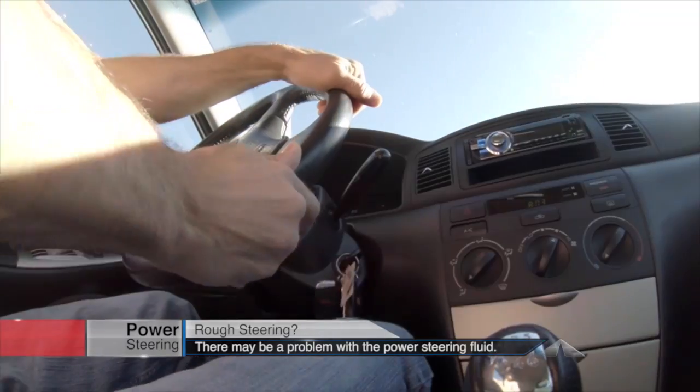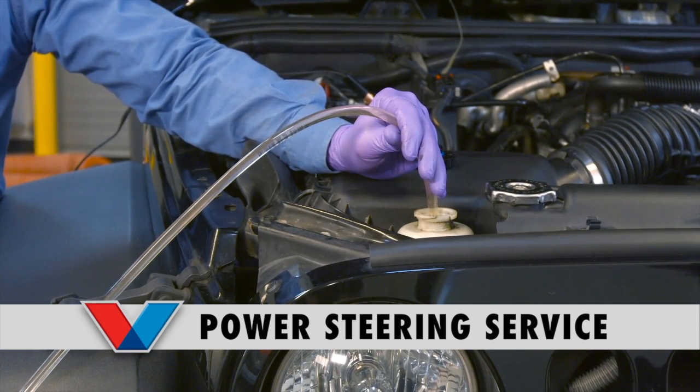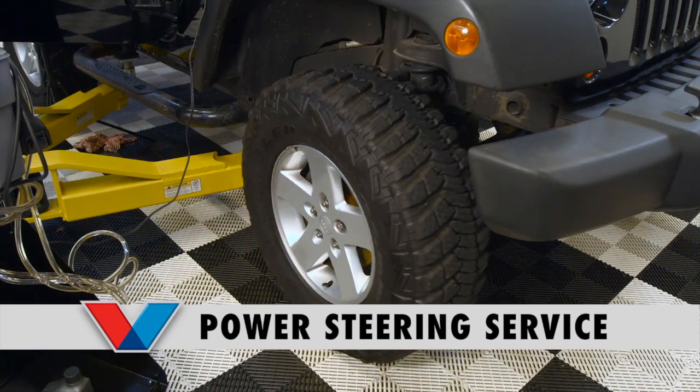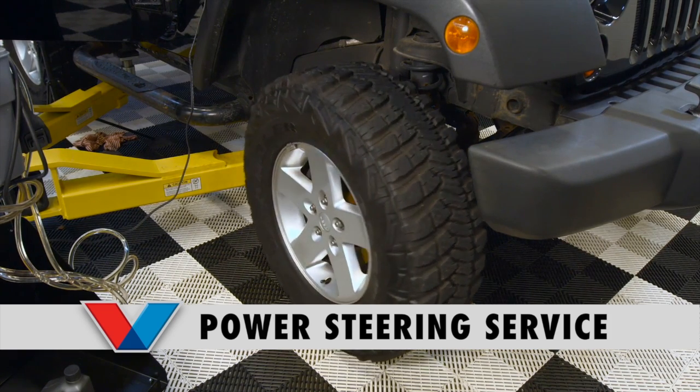Water accumulates in power steering fluid and can cause corrosion that leads to leaks — and loss of fluid means rough steering. For a power steering system service, you take all the old power steering fluid out, flush with the cleaner, and get all the debris out. You're revitalizing your additives, seal conditioners, anti-foam, and anti-wear properties. Little particulates in there are hard on the hydraulic pump and the vanes — causing wear, noise, squealing, and shudder.